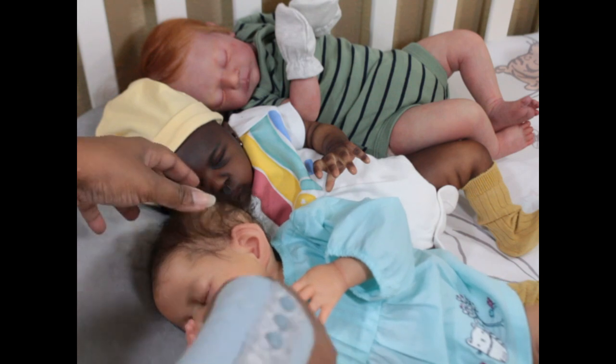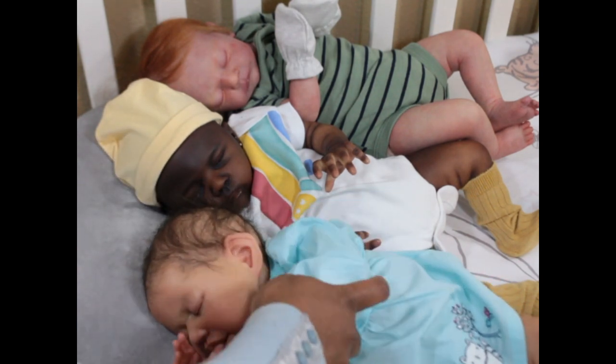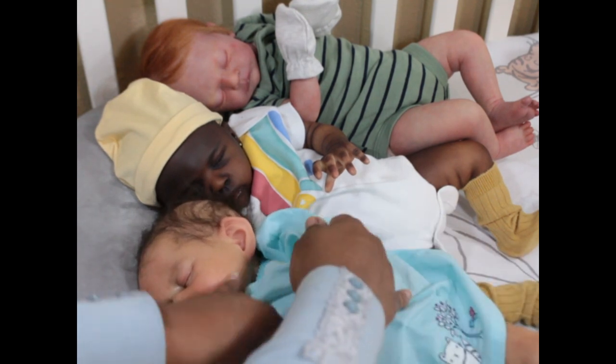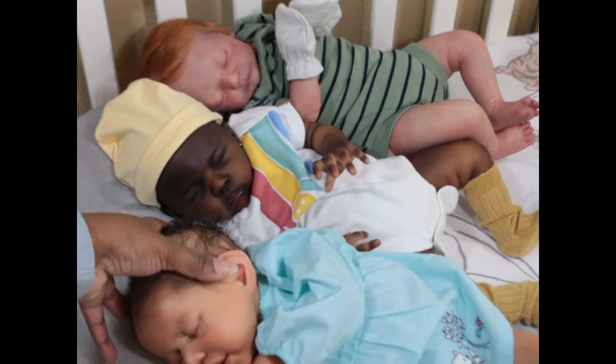She wants her thumb — that's all she wants, just her thumb.